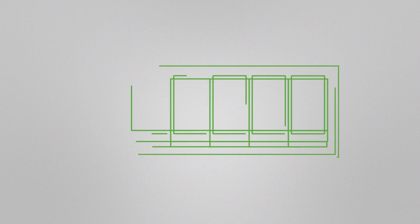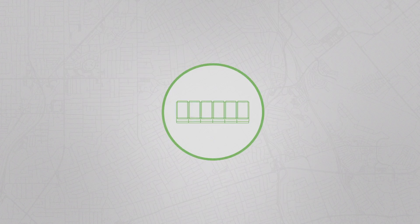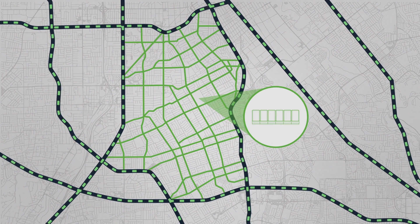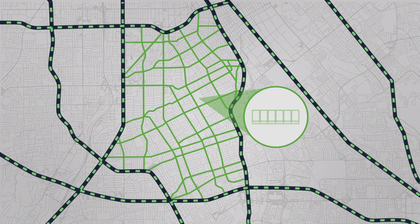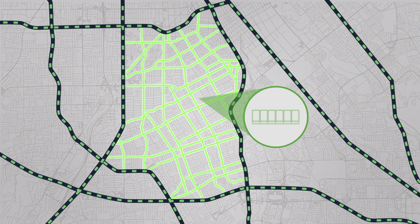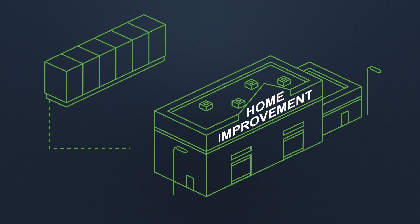The backbone of the microgrid is the Bloom energy server, which converts natural gas or biogas to electricity on-site without combustion. Natural gas, supplied by the significantly more reliable underground pipeline, gives the system the ability to generate electricity through prolonged outages. The modular and redundant design of the energy server provides the fault-tolerant architecture necessary for a standalone microgrid.